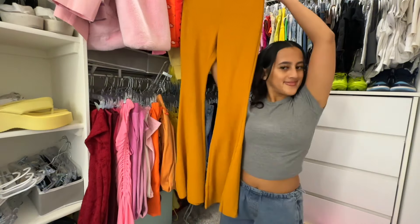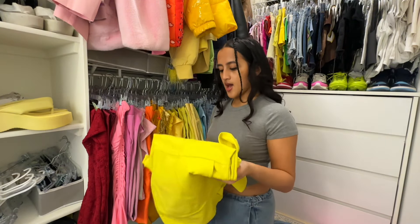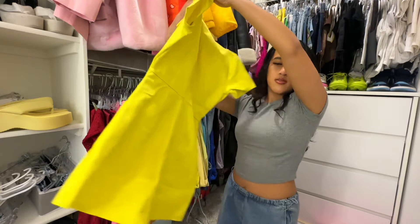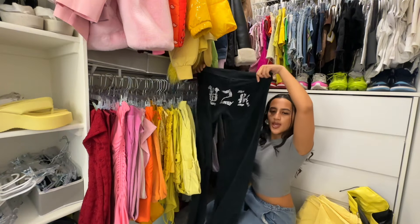Okay, this is something I'm not gonna wear — yeah, I'm gonna sell these. This is something I've never worn but it's really cute. I don't think this is my style, though. These parachute pants are really boring to me — I'll sell those. I'll retire these pants, it's time.